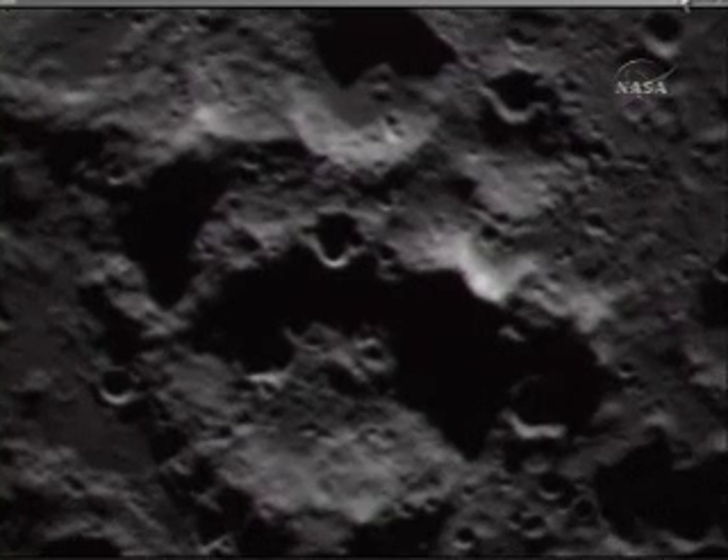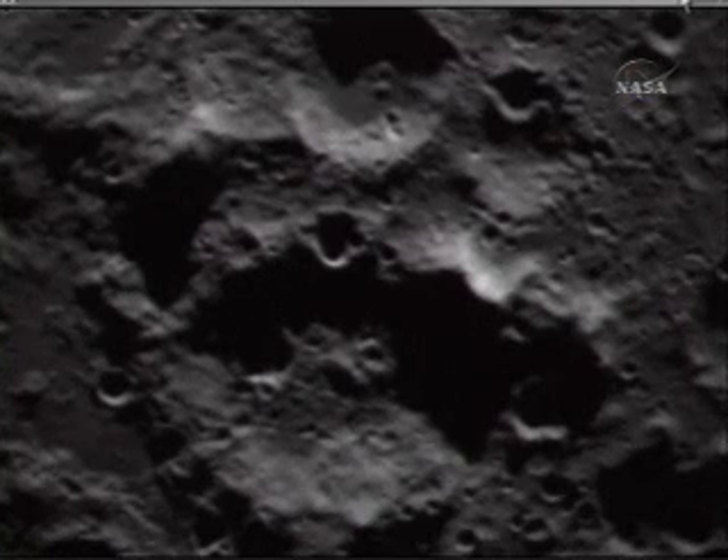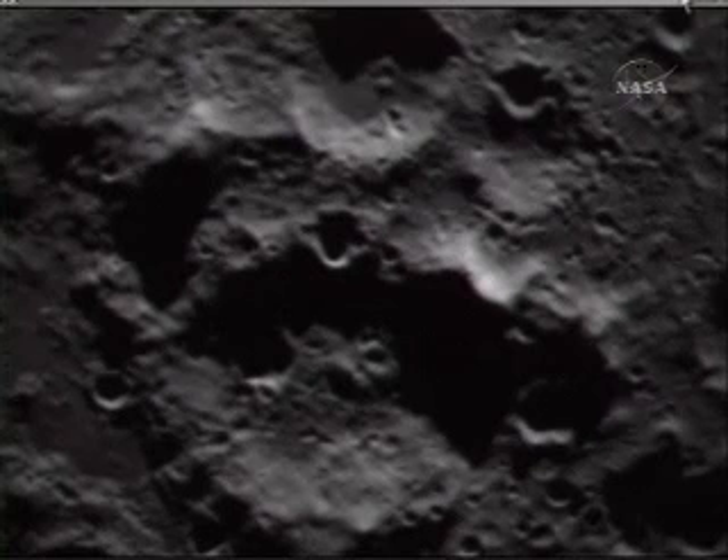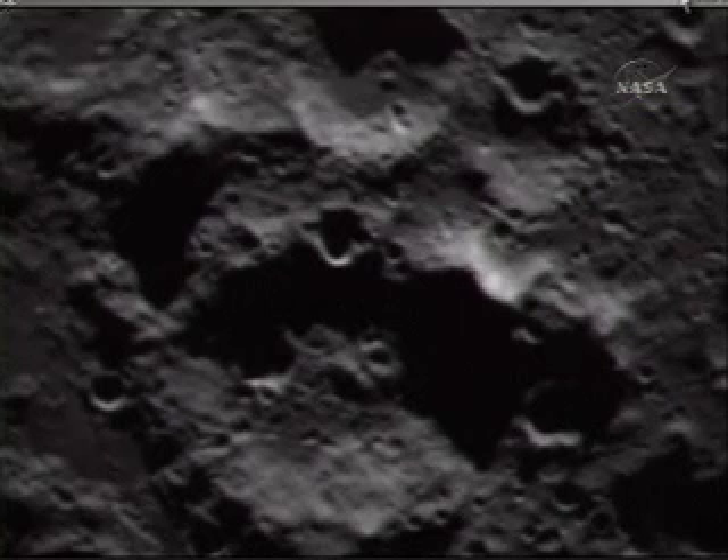Flight, this is Science. Make the rate changes. MIR 1, 1 hertz. MIR 2, 0.1 hertz. Over. Copy, Science. Command flight, MIR 1 to 1 hertz. Sending MIR 1 at 1 hertz.